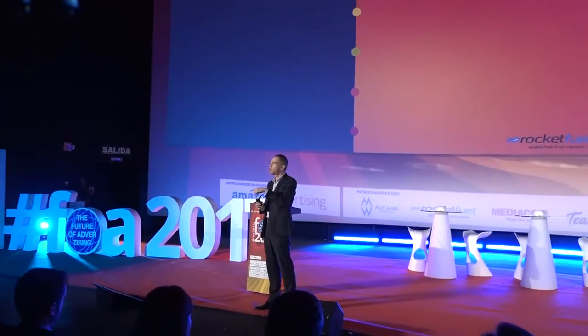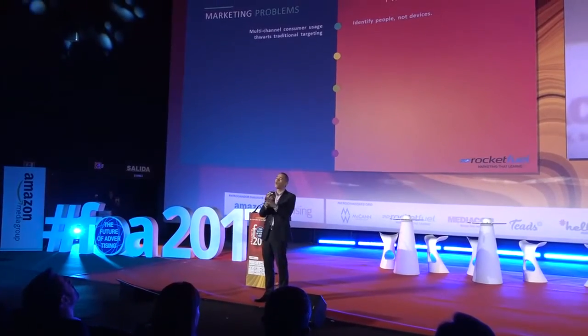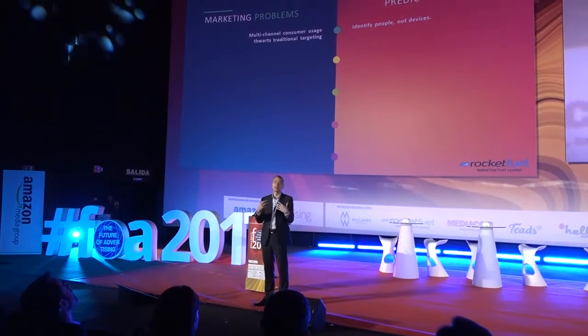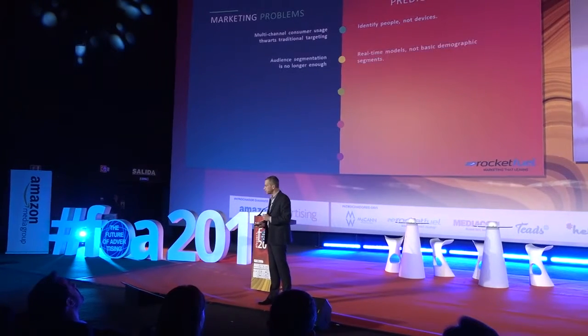Multi-channel means multiple channels where the consumer goes. It's complex and difficult. It's really important that you understand how to handle someone whether they're on a laptop, tablet, or mobile device. The answer is: you look at the person, not the device. You create a unique ID for that person based on all the moments you interact with them and all the signals they send you. Think about people, not devices.